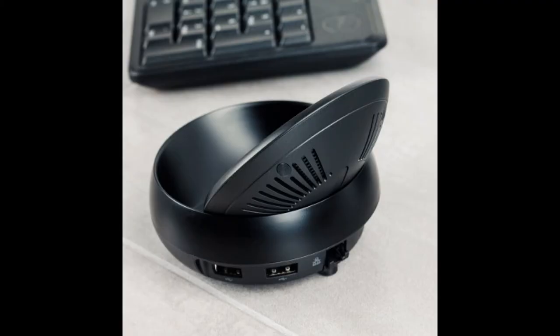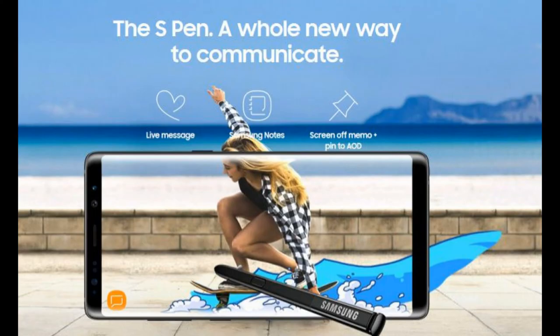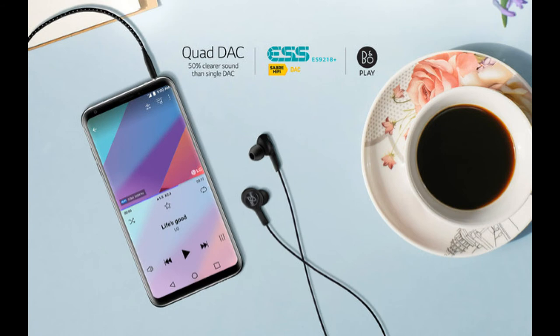Last but not least, special features. The Note 8 has a bunch — it can be turned into a computer with Samsung DeX, turned into a virtual reality port with the Gear VR, and turned into a notebook and canvas with the S Pen. The LG V30 has two special features: being Daydream compatible, and a much clearer listening experience with the Hi-Fi DAC through the headphone jack.